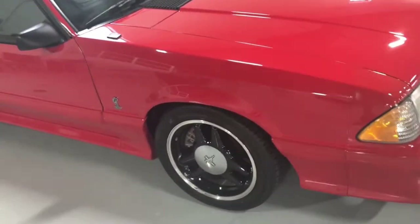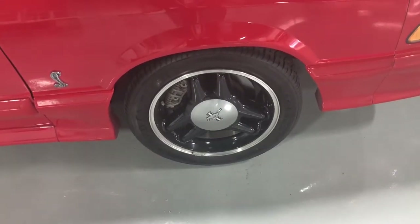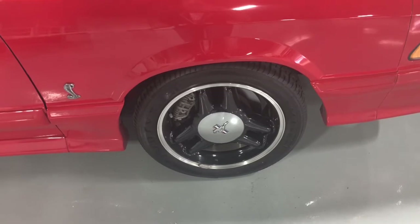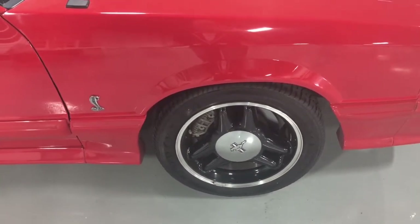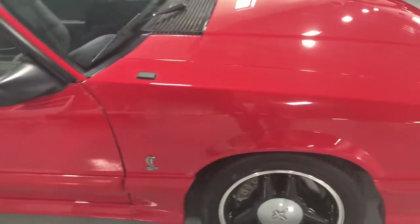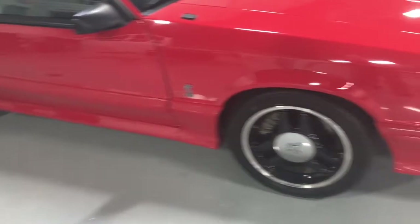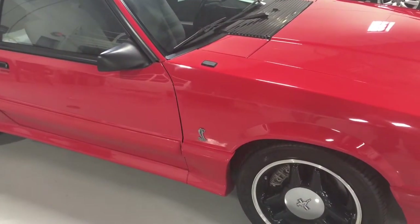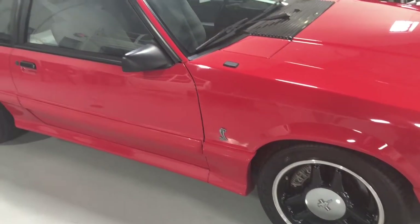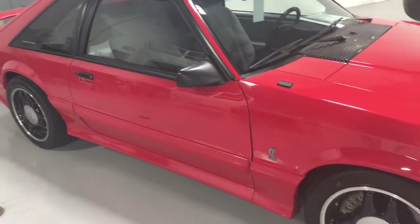Now like the 1995 Cobra R that I had on my channel recently, and the 2000 Cobra R that follows the 95 Cobra R, the 1993 Cobra R was the first foray by Ford's Special Vehicle Team into the market of high performance Ford Mustangs that you could take on the track. The Cobra R is very much in that spirit, and there is a lot of weight reduction that goes into this vehicle.